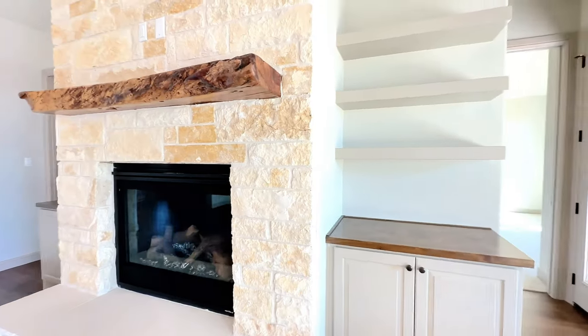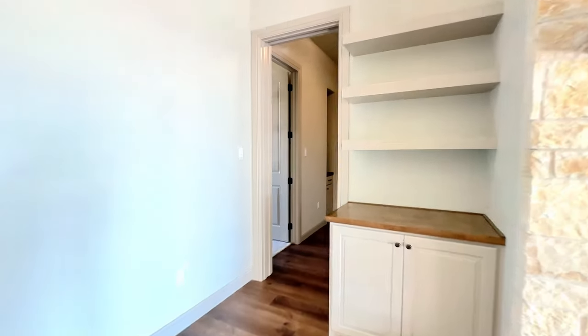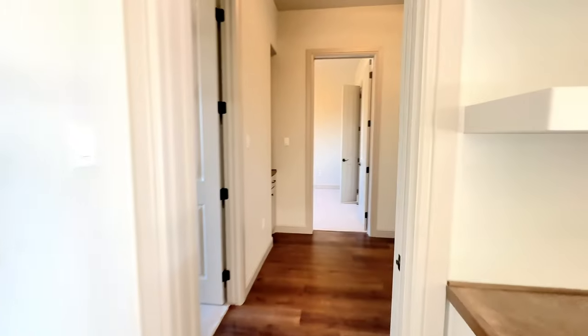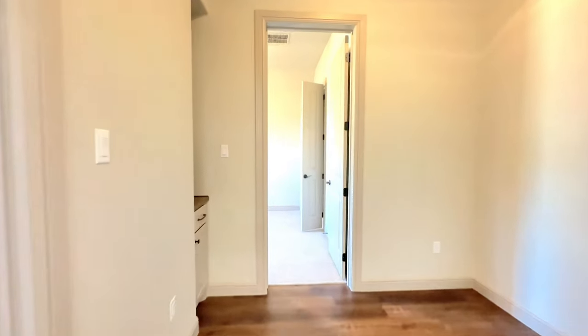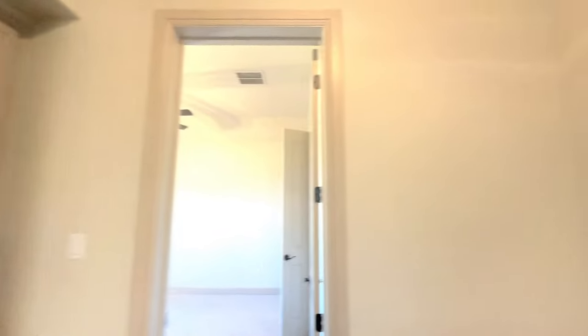Moving on to the opposite side of the home, there are two bedrooms. This little area right here is just a flex space — if you work from home, it would be perfect for an office.